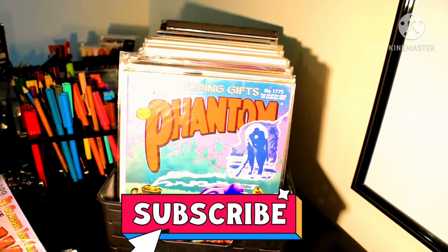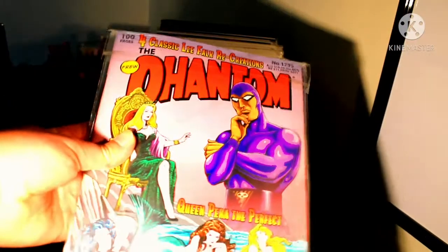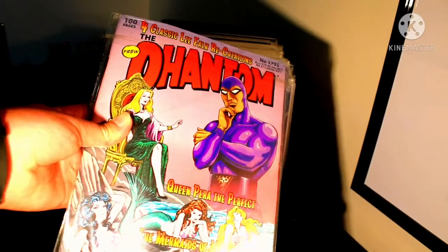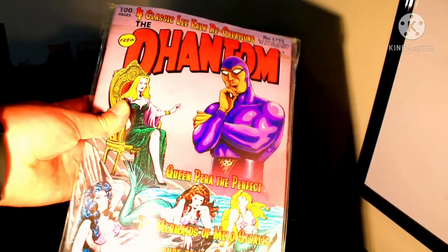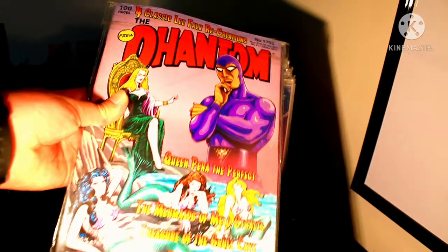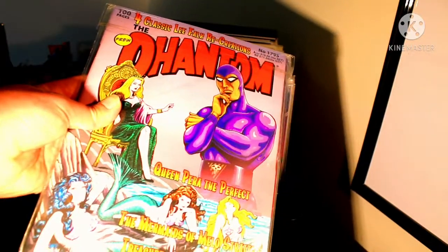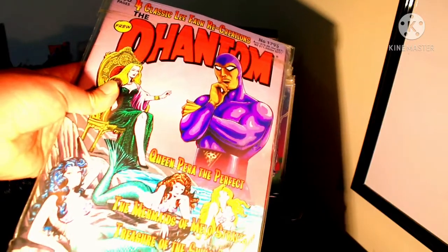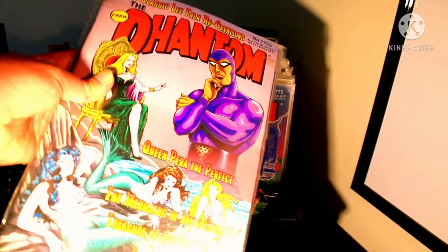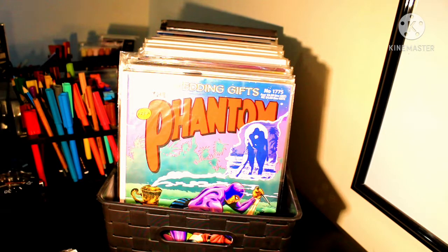We'll start it off with the Four Classics Leaf Folk Recreations. First up is Queen Perra, The Perfect Mermaids of the Mellow Straits, Treasure of the Skull Cave, and The Intruders. This comic was published back a couple of years ago and its number is 1795. In this actual sleeve I have two comics — one that is 1785 and one that is 1795.